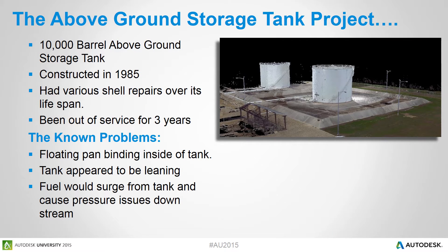Now about the project. Some time ago, one of our clients contacted us about one of their storage tanks that they were having some issues with. It is a 10,000-barrel above-ground storage tank containing aviation jet fuel. It was constructed in 1985, and since then it has had various shell repairs over its lifespan, including upgrades to bring it into compliance. It had been out of service for the last three years due to issues found during some of those upgrades.